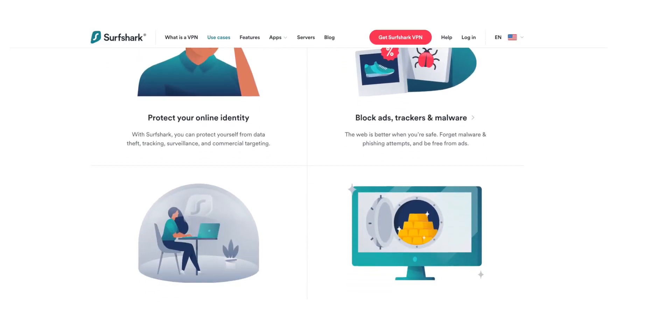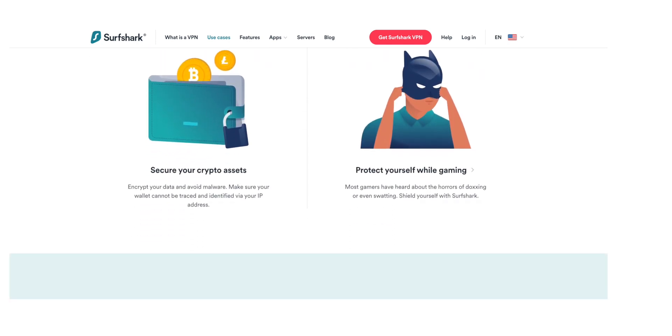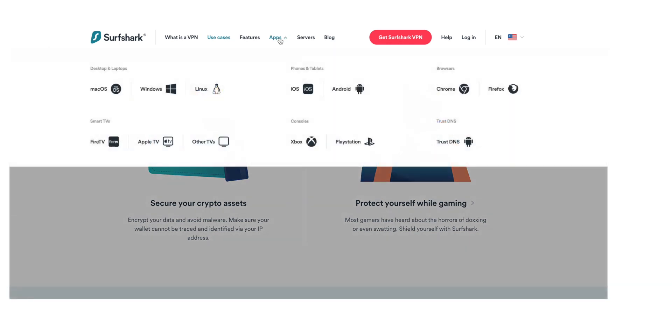What is quite good about Surfshark is that it offers unlimited device support, so with one account you can use it on pretty much a hundred different computers — maybe if you have a small business or a lot of family members who want to use it, that could be great. Surfshark also has a camouflage mode which will actually hide the fact that you're using a VPN from your ISP, so if switching that on and off is important to you, then maybe Surfshark is for you.